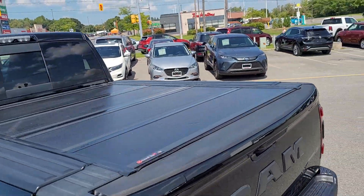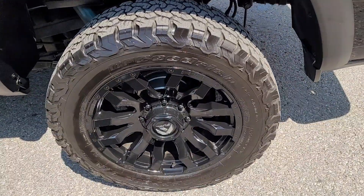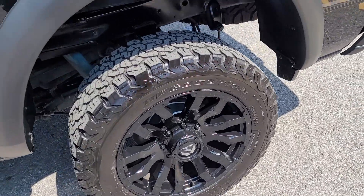It's got the tri-fold tonneau cover and the Ram box. It's got fuel wheels and BFGoodrich all-terrain tires.